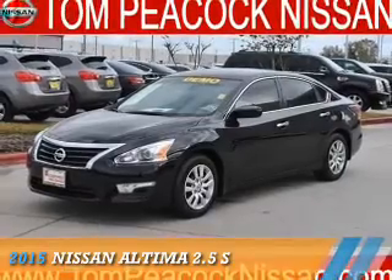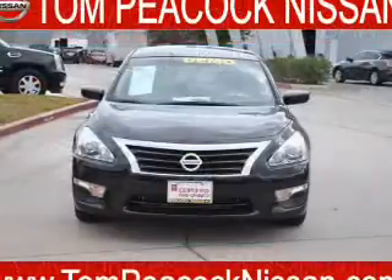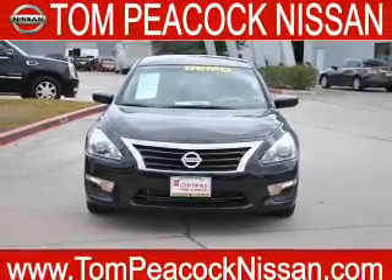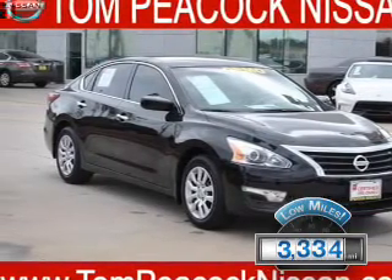Presenting the 2015 Nissan Altima. It's powered by front-wheel drive, a 2.5-liter four-cylinder engine, and a continuously variable transmission. With fewer than 4,000 miles, this vehicle is like new.